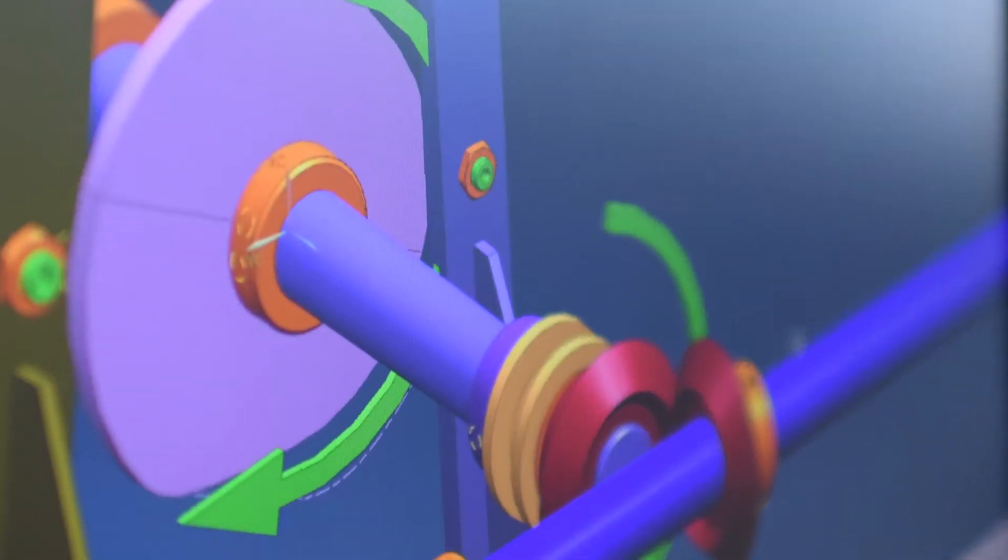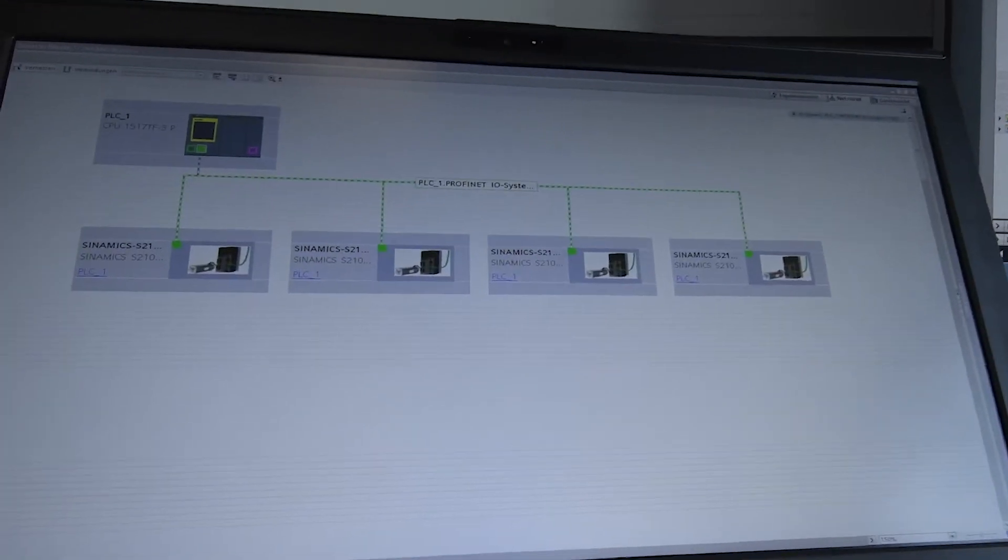The advantage of a Siemens integrated solution is that the customer receives everything from a single source. This means customers receive the three aspects of virtual commissioning — the mechanical concept, automation, and the physical behavior model — in a bundle, fully synchronized and coordinated.